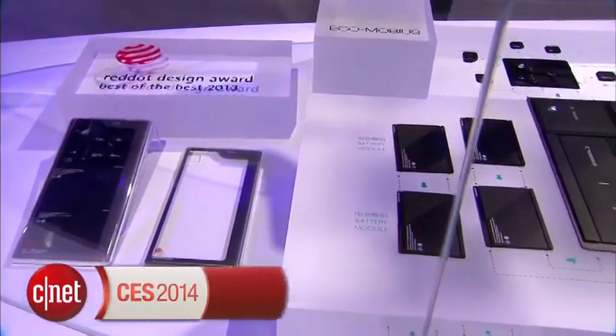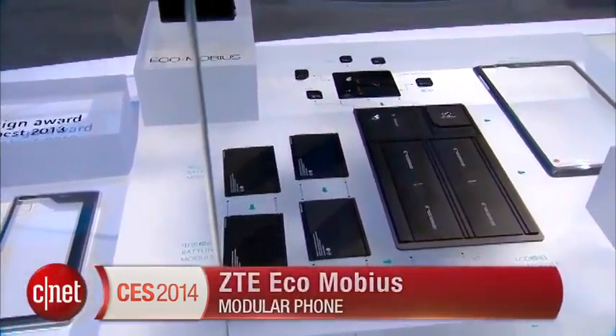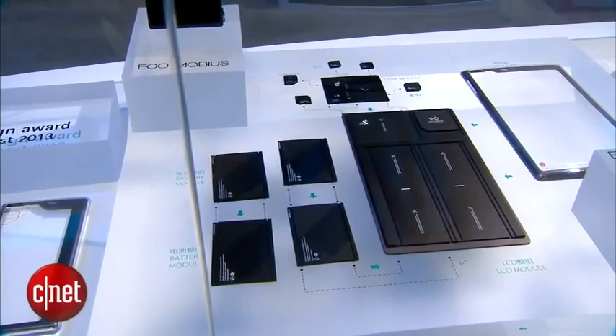Hello everybody, I'm Lynn Law from CNET and I'm here in Las Vegas at CES 2014. Right now we're going to check out some tech of the future from ZTE — it's called the Ecomobius Modular Phone. This is a concept device coming out of the company's R&D program in China, and it's basically a way to update your phone component by component.